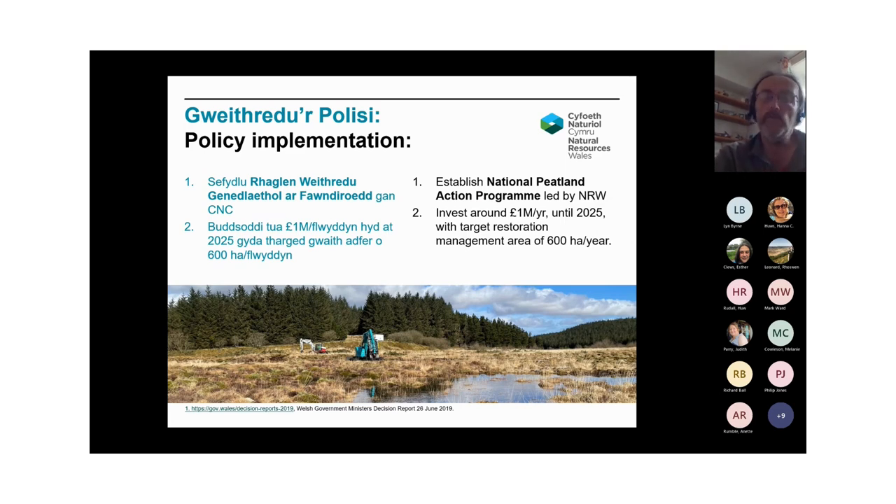In terms of implementing this policy, the primary reaction on the part of government has been to fund NRW to set up the National Peatland Action Programme with an annual investment of the order of a million pounds per year until 2025 and with a target restoration management area of 600 hectares per year. This is being achieved through a wide range of delivery mechanisms, including direct work by the programme staff themselves, but also critically through the activities of partners funded through a range of grant mechanisms, including hopefully this current one.